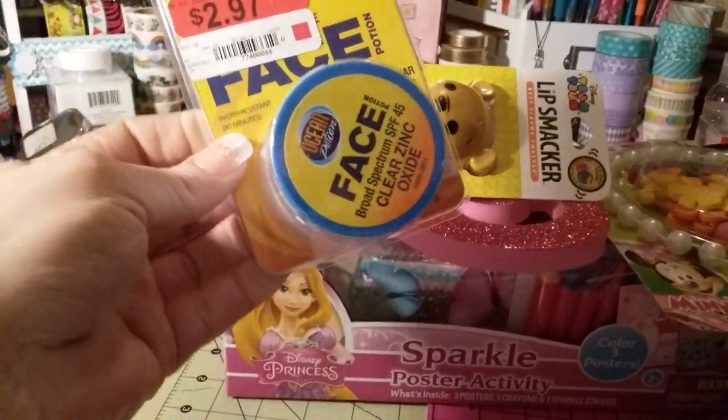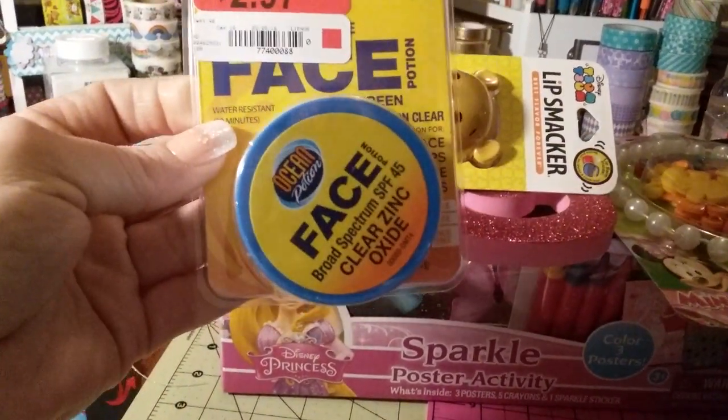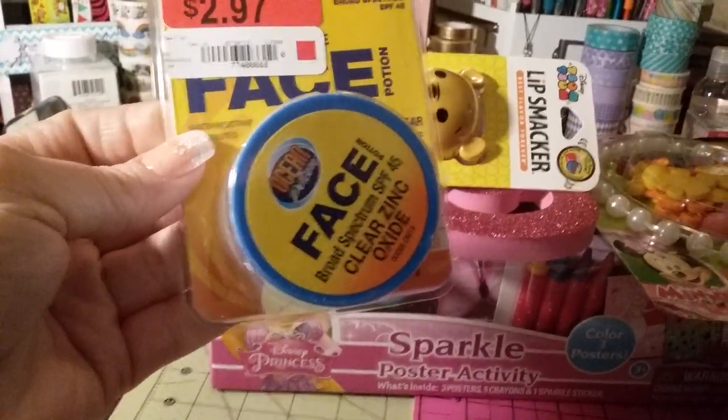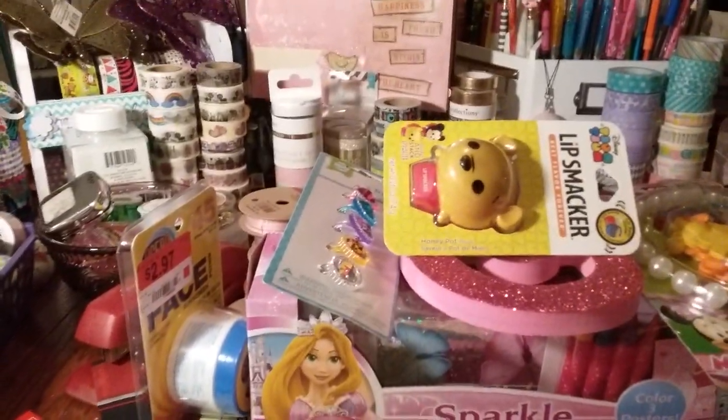This is just sunscreen and it was only a dollar in the dollar section. It's face, lips, nose, ears — SPF 45. I'll stick that in my little summer bag.